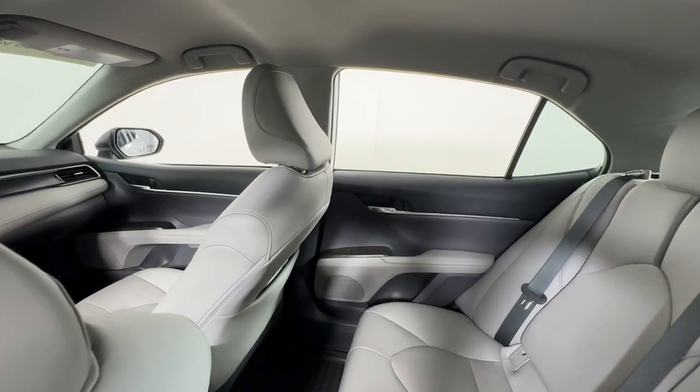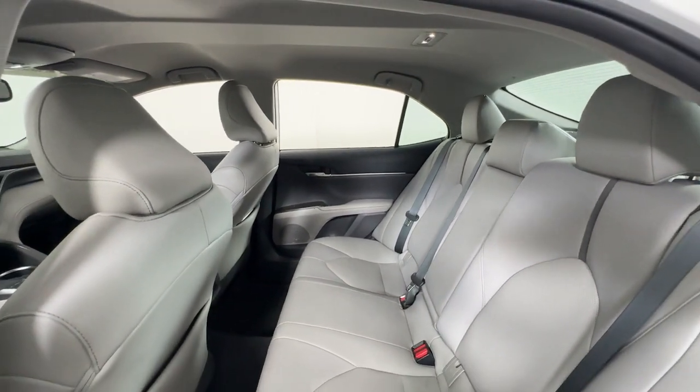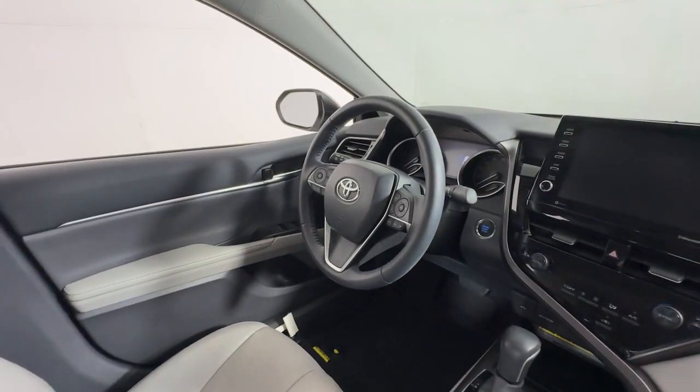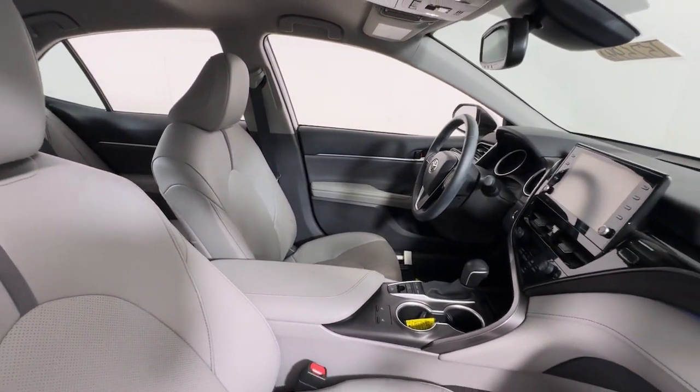The following are some of this vehicle's highlighted options: Apple CarPlay and/or Android Auto, keyless entry, lane keeping assist, power passenger seat, heated mirrors, and satellite radio.